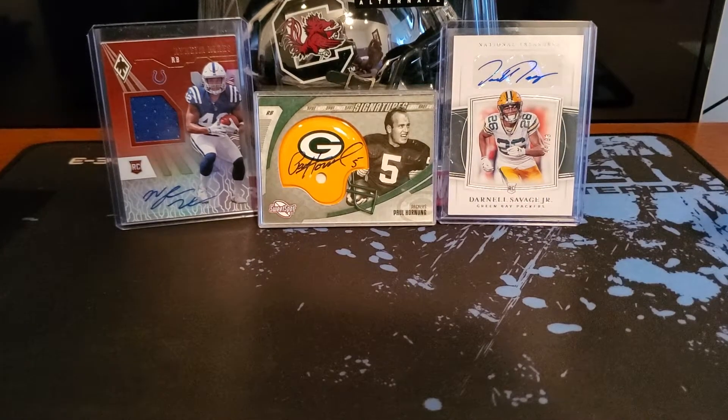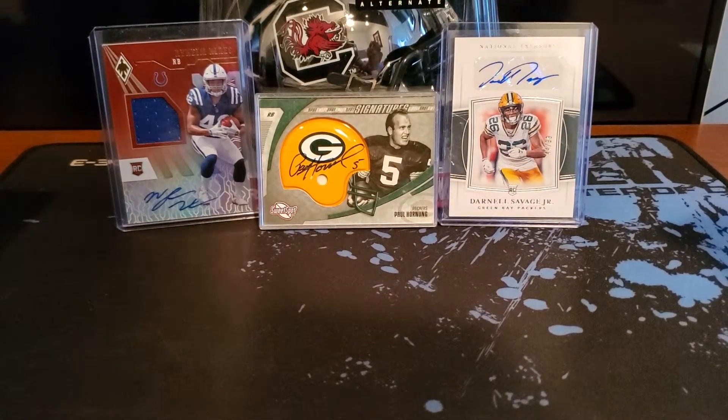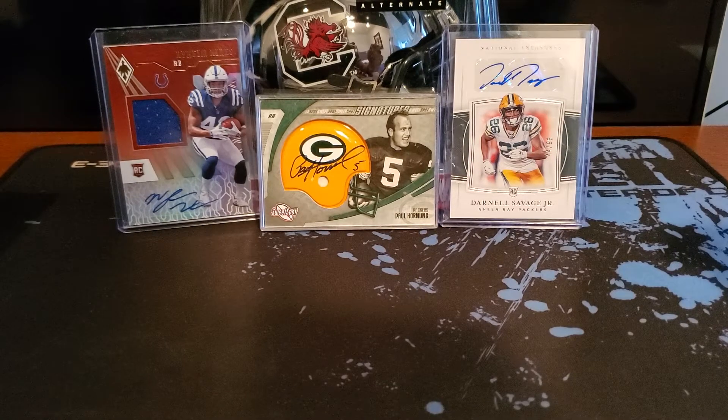What's going on everyone? Nick again. Today I'm coming at you with another video of some NFL pack openings. I just got these in the mail today — two boxes off eBay.